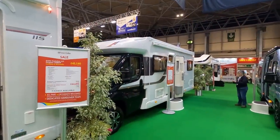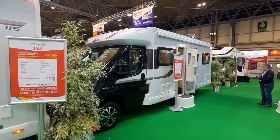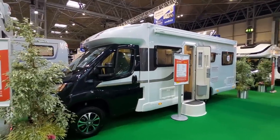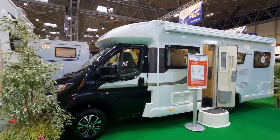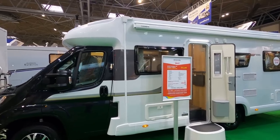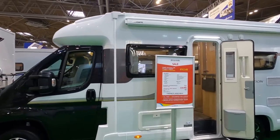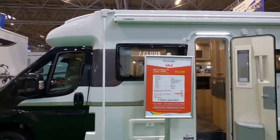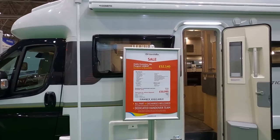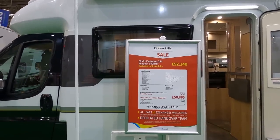Hi, we're back at the NEC. It's Friday. A couple of people have asked if we can look at family vans, and obviously we could look at the monster vans out of everyone's price range — well, nearly everyone's price range. So what we've got here is the Eldys Evolution 196. That's £52,140. We're at the Brownhills stand and this is sort of up-spec.